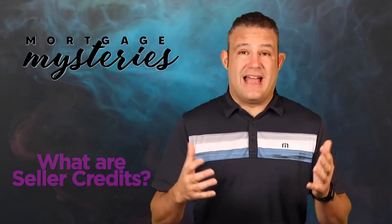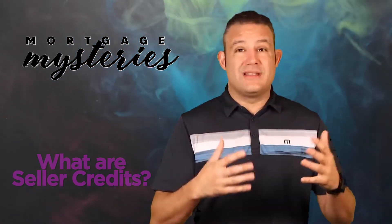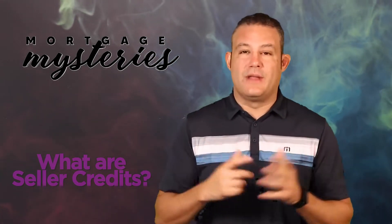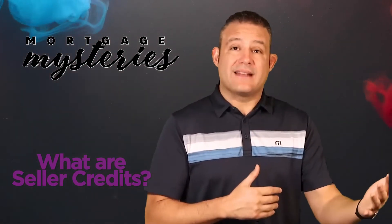So you, the buyer, your realtor who represented you in the transaction, and presumably a licensed inspector will go to the house and inspect everything — the plumbing, the electrical, under the building, above the building, the side of the building, the whole nine yards. And if you find problems during the inspection, you can go back to the seller and ask for credits.